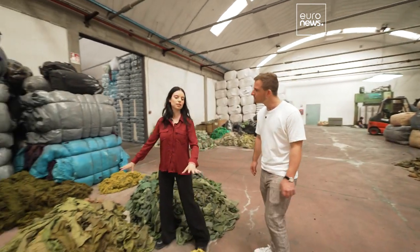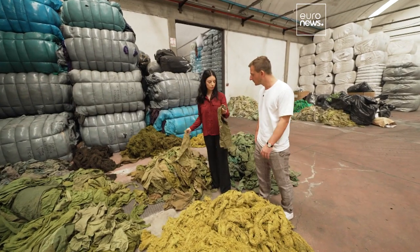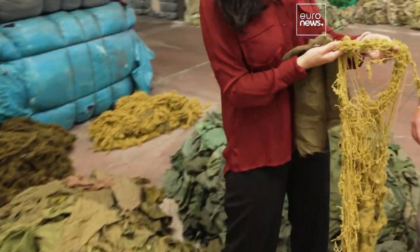Here you can see two types of materials that we recycle: used fabrics, i.e. rags, but also pre-consumer fabrics, i.e. textile industry outcuts.